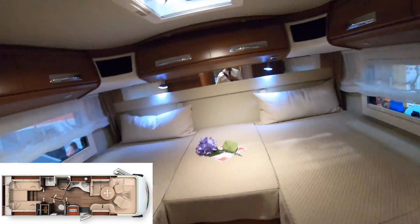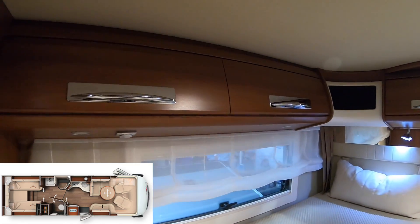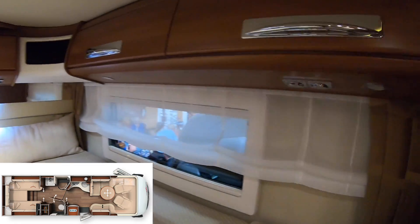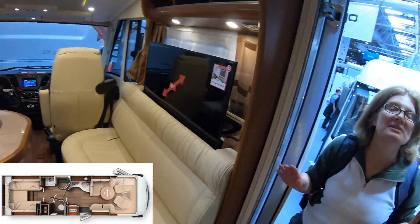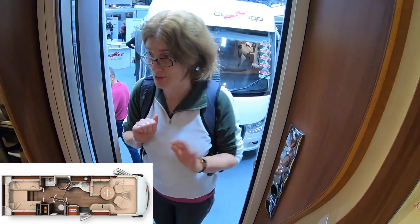Nice bed. Bedroom. Plenty of storage space above by the looks of things, reading lights, all that kind of stuff. Let's go outside. We've got the price wrong — the standard one is £144,000, and this one is £180,000.